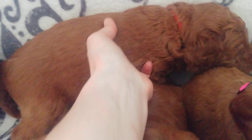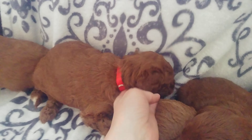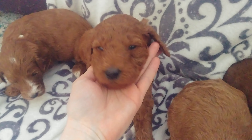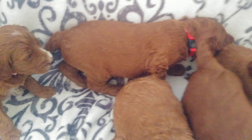And we have red collar boy here. Come here, buddy. He is a little wavy, black nose, and he is one of the biggest in this litter.